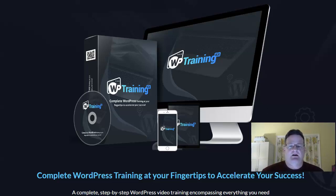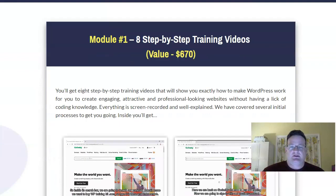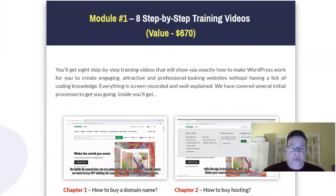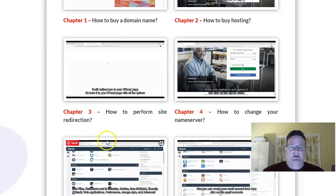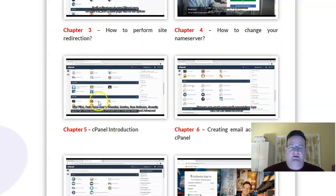And that's exactly what this WP Training Kit is — it is complete WordPress training. So what do you get? We're looking at the sales page here. You're going to get eight step-by-step training videos that will take you right through how to buy a domain, how to buy hosting, how to redirect your site, change your name servers, cPanel.